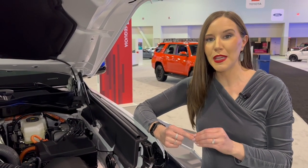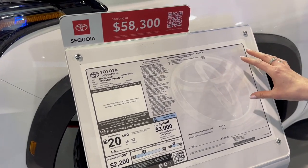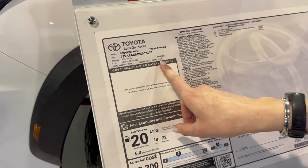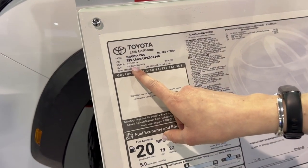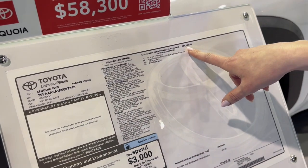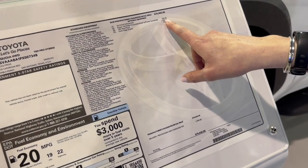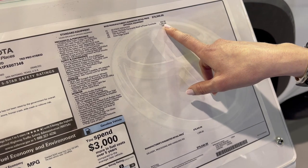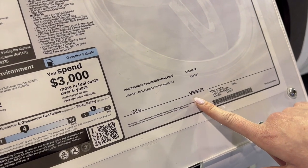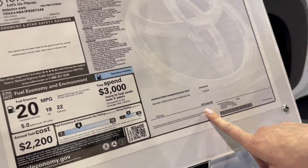This is the Monroney sticker for the Toyota Sequoia TRD Pro. You can see it was assembled in San Antonio, Texas, and it is in the Ice Cap color. The MSRP is $76,000, plus added features like that TRD roof rack for an extra $1,400. The total MSRP after delivery, processing, and handling comes in just under $80,000 — so it's a pretty penny.